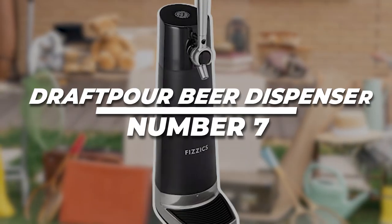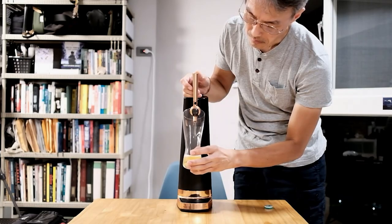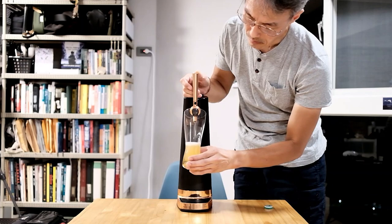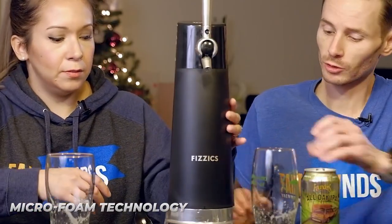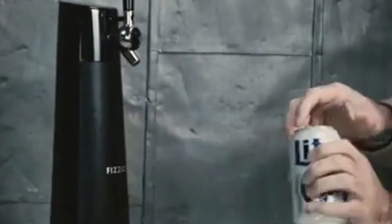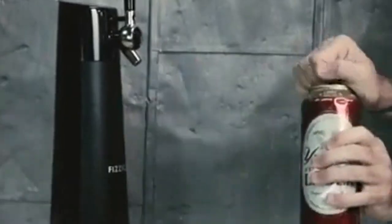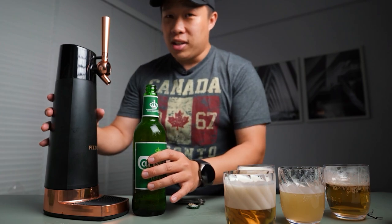7. Draft Pour Beer Dispenser: Transform your beer into a nitro-style draft. This is the ultimate gadget for beer enthusiasts. Experience microfoam technology's magic as it works wonders on your favorite brew. This innovative device converts the carbonation in your beer into tiny uniform bubbles, creating a luxurious and creamy head that takes your beer drinking experience to new heights.